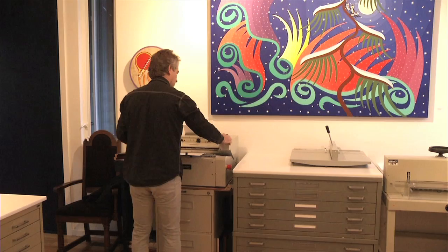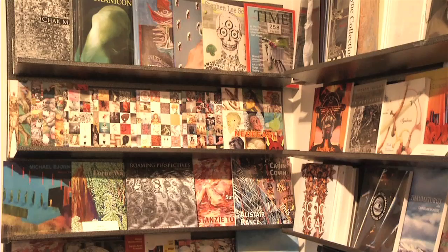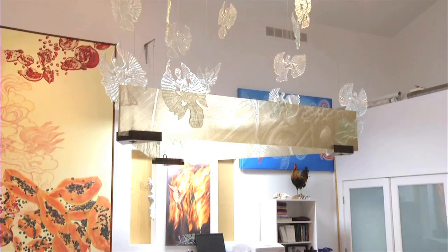Meanwhile, Richard keeps busy with the publishing end of the business. What's very particular about Headbones Gallery is the fact that we do catalogues of the various different artists whose work we show here. His end of the business is the printing and the publishing, not to mention curating and organizing the exhibitions.